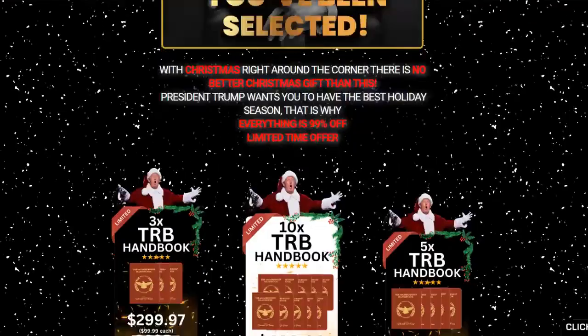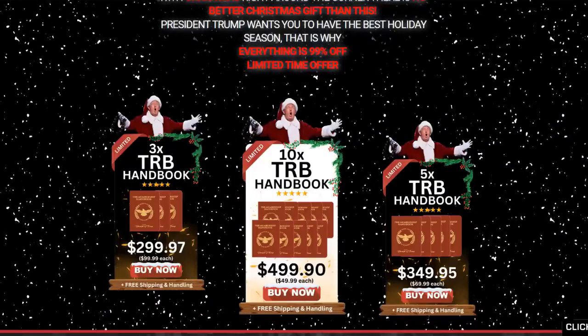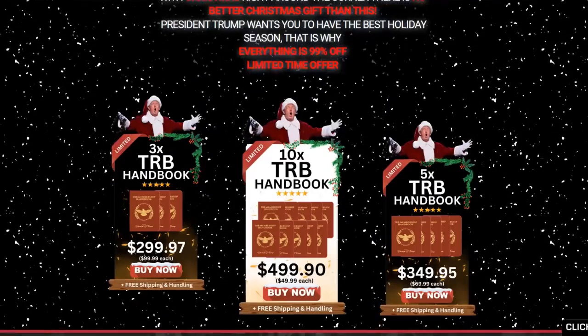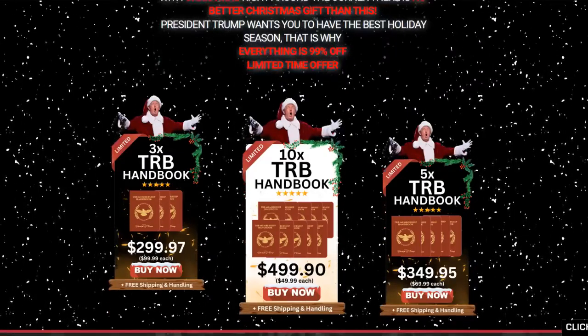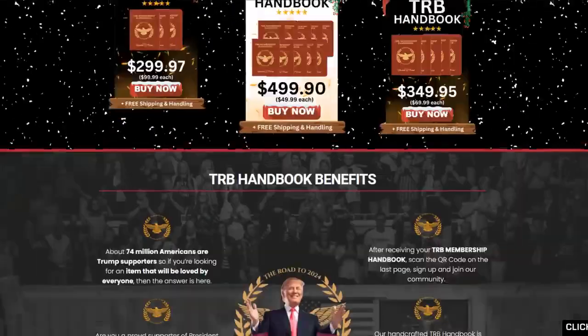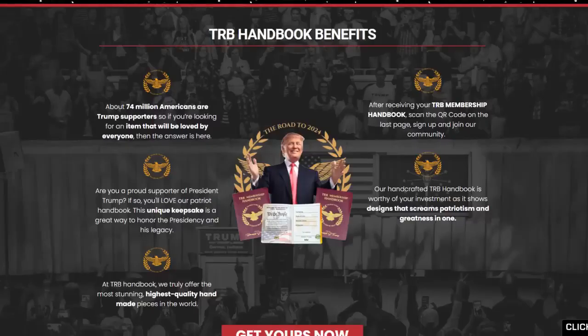What is TRB Handbook Membership and how does it work? The TRB Handbook Membership is a collectible handbook that displays the likeness of Donald Trump, proudly proclaiming support for the former president. Users can choose from multiple packages depending on how many they want to keep at home or give out. The industry is evolving and supporters continue to bring fun and collectible memorabilia to the public, like the TRB Handbook Membership.